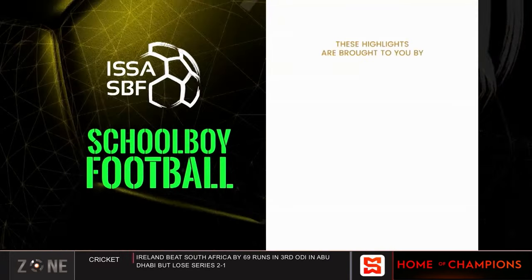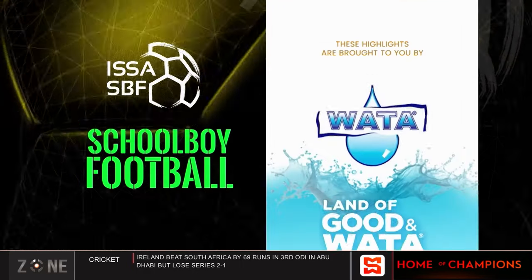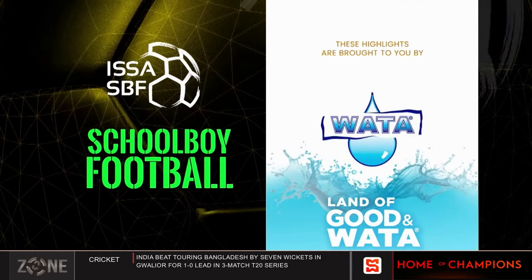These highlights are brought to you by KFC — it's finger-licking good — and Water, land of good and water.